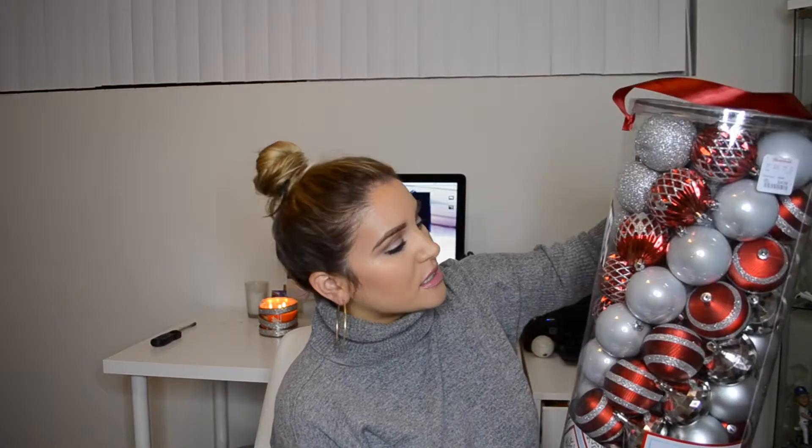I'm going to start off with HomeGoods. I got this 70-piece ornament set, and it is supposedly non-shattering, so hopefully that's true. It's 70 pieces for $30 — you can't really go wrong with that. So I'm thinking my decor concept and colors are going to be silver, red, and pops of gold in there.